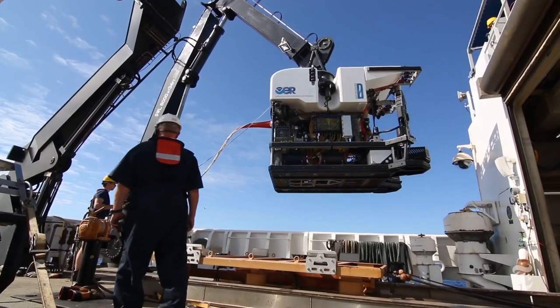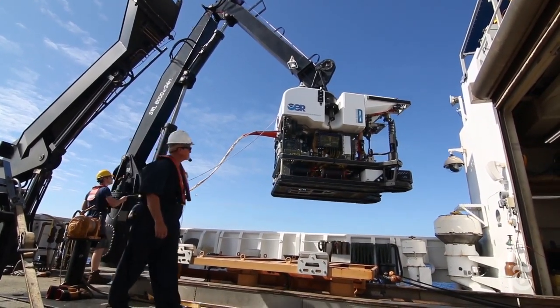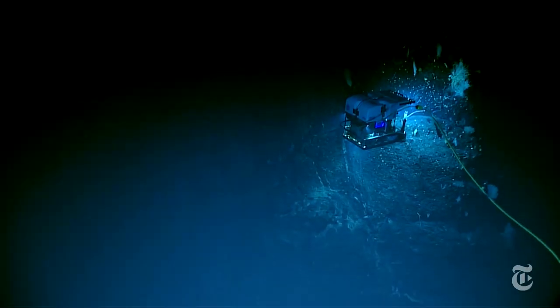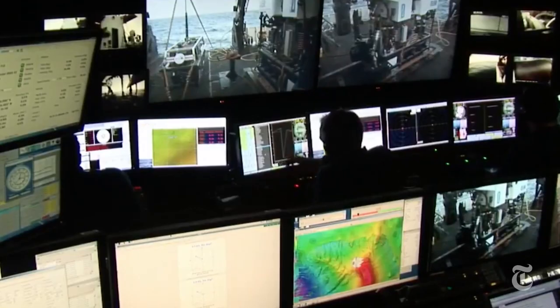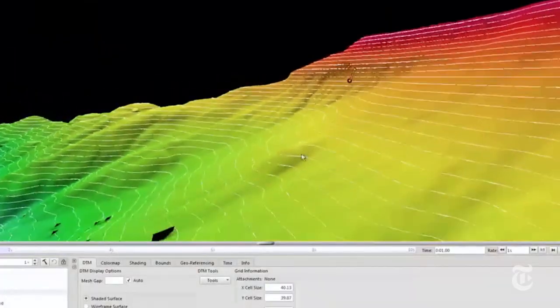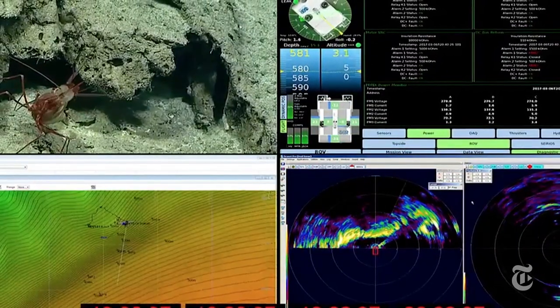NOAA, the federal agency that studies oceans and climate change, runs the ship. Scientists on board use a remote-controlled diving vehicle that can descend to 6,000 feet. They're collecting all sorts of information about the area so they can keep track of changes that might be caused by ocean acidification or climate change.